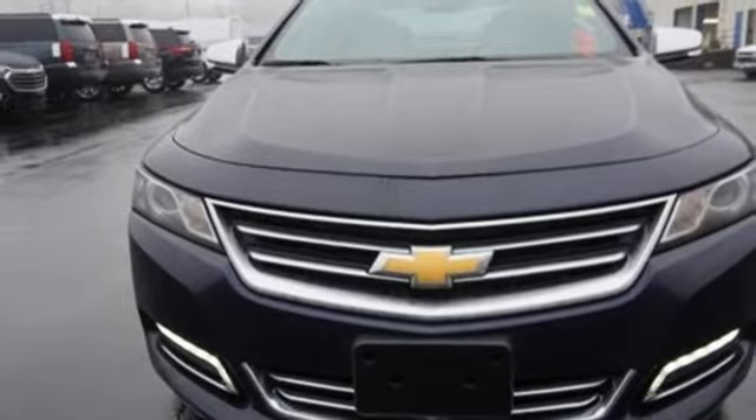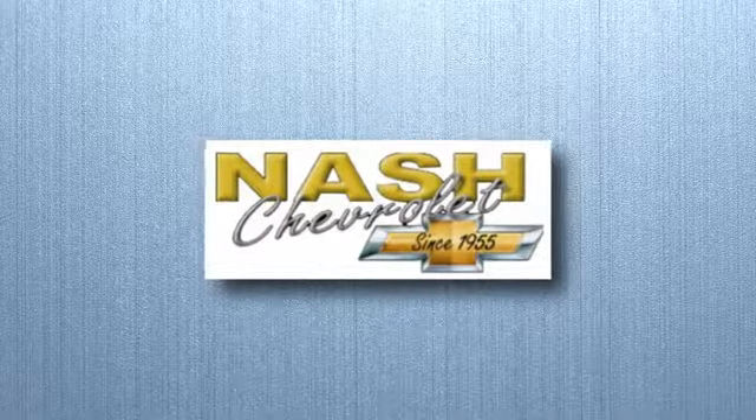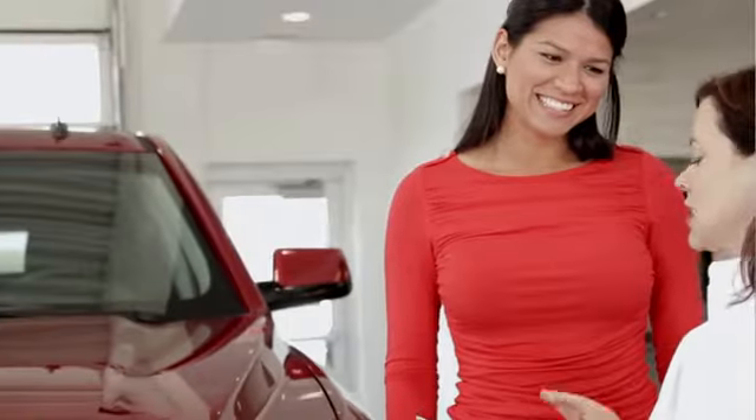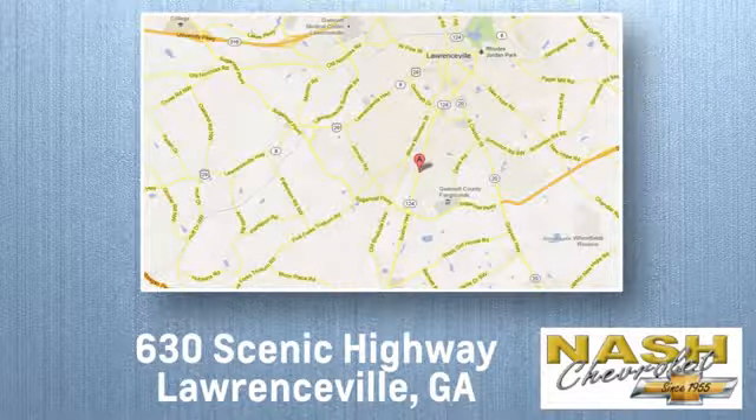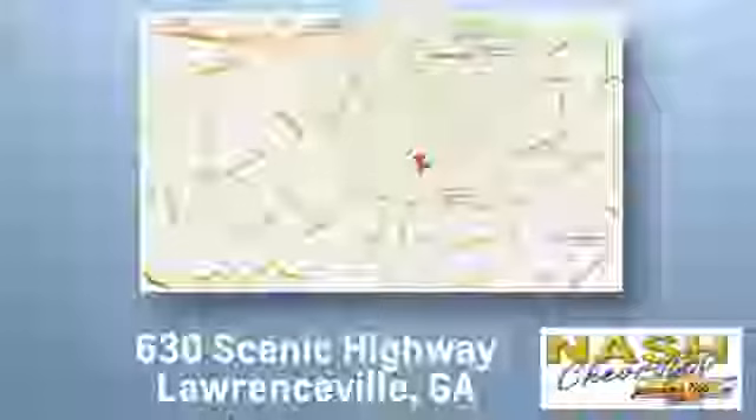See it for yourself when you take it for a test drive. At Nash Chevrolet, customer satisfaction is crucial to our success. We're conveniently located at 630 Scenic Highway in Lawrenceville, Georgia.